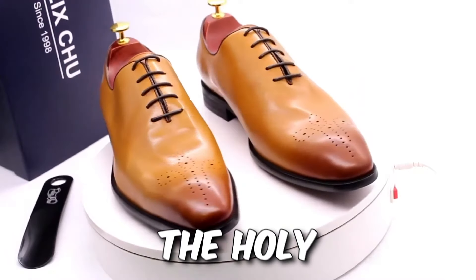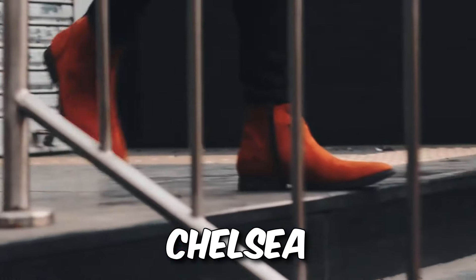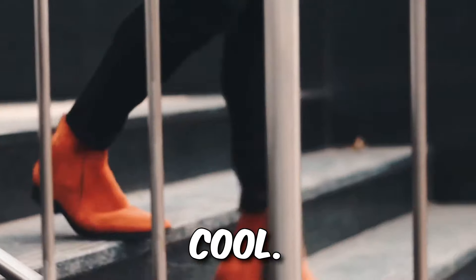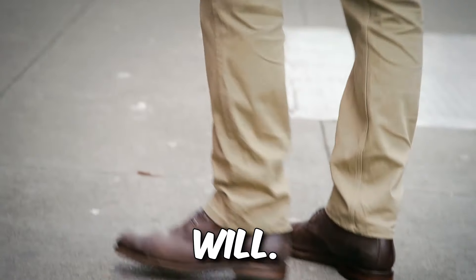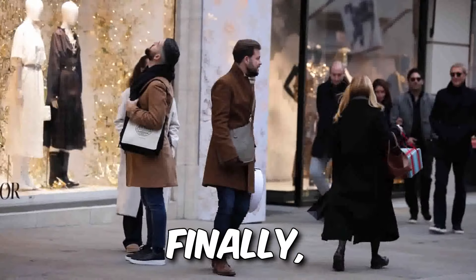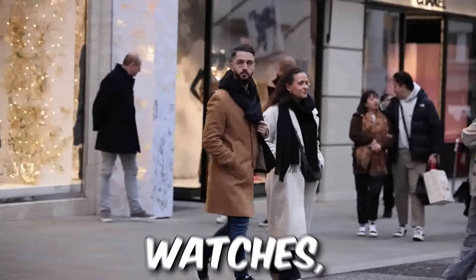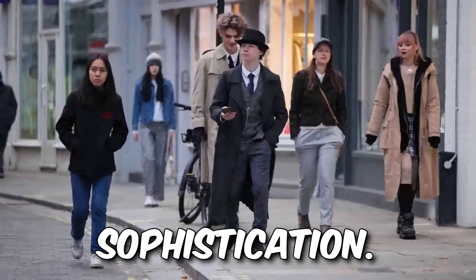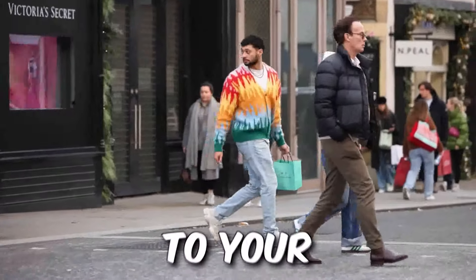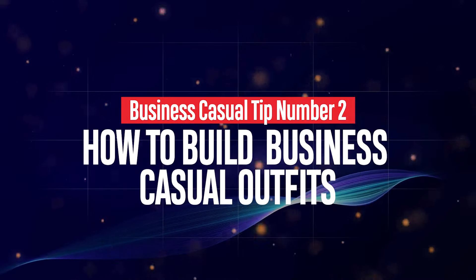Footwear — the holy trinity: Oxfords for classic, loafers for laid-back, Chelsea boots for effortless cool. Remember, gentlemen, balance is key — your feet will thank you. Finally, accessories: the personality powerhouses. Belts, watches, scarves — a pop of color, a touch of sophistication. Find what speaks to your unique style. Business casual tip number two.